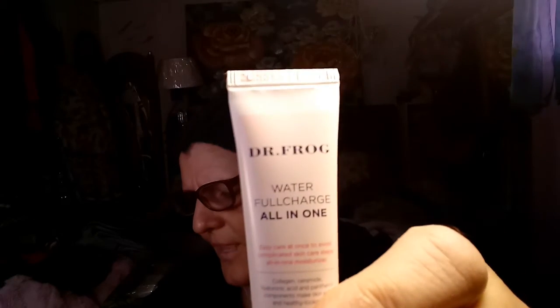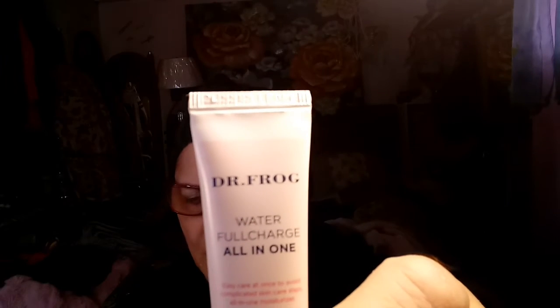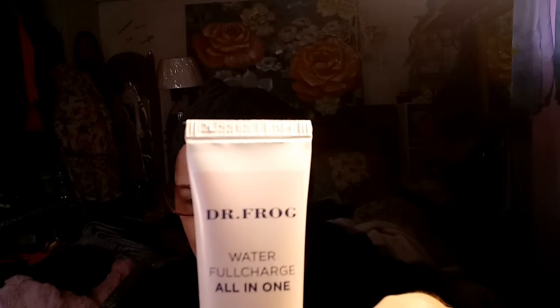Last but not least — I wish I would've gotten a brush. I love getting brushes. There's no brush in here. That's a Dr. Frog Water Full Charge all-in-one. Full size, 130 ml, is $18 — this is a deluxe sample. If you're all about streamlined and effective skincare, this all-in-one moisturizer is about to be your new best friend. It acts as a toner, lotion, essence, and cream to give you plumped, hydrated, and dewy skin in one step. Tip: massage a dime-sized amount onto your clean skin — don't forget your neck and chest.